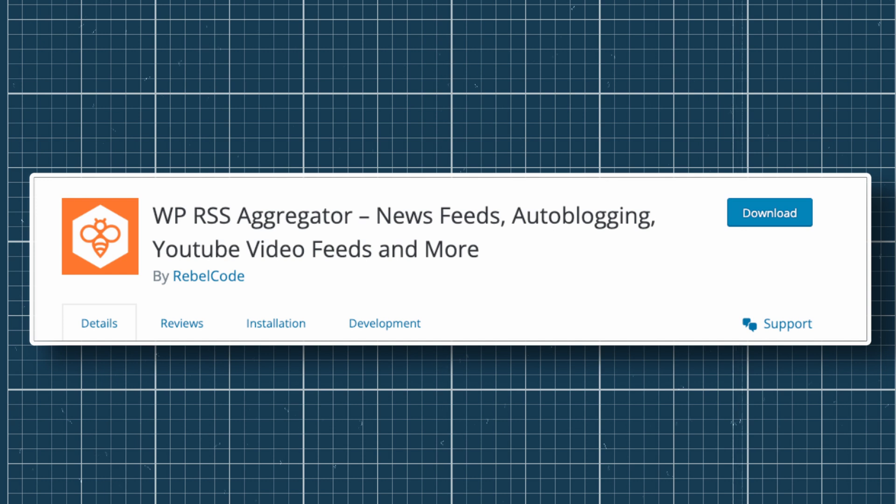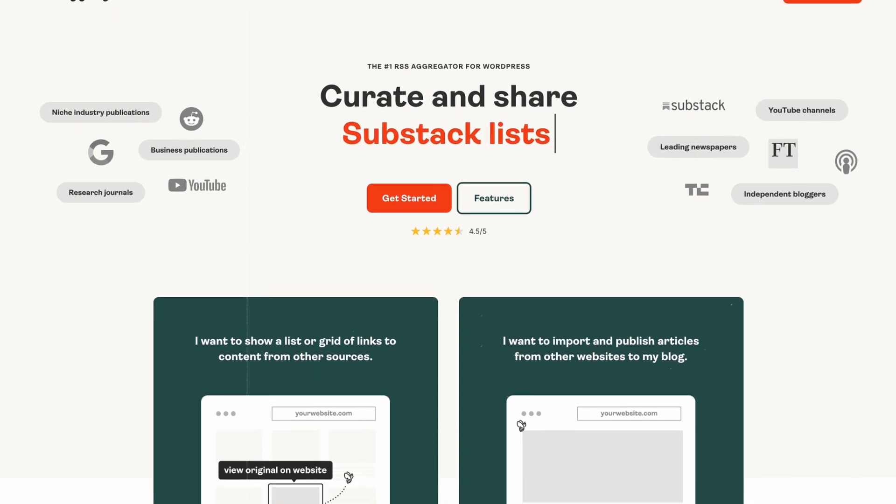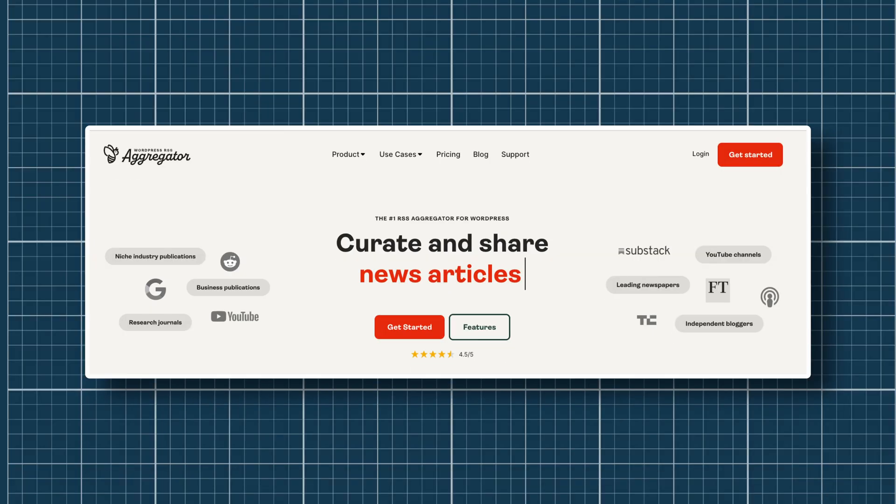WP RSS News Aggregator. An RSS feed plugin is the best way to populate your website with accurate, up-to-date information. Source news stories from trusted websites in your market to help build trust and deliver the latest news to your readers. The WP RSS News Aggregator can pull content from multiple websites as well as YouTube and showcase it on your website. This plugin allows you to curate news from multiple feeds and links to the original source to build credibility. The RSS feed can also be shown as a widget on your website, customized to match the design of your site.